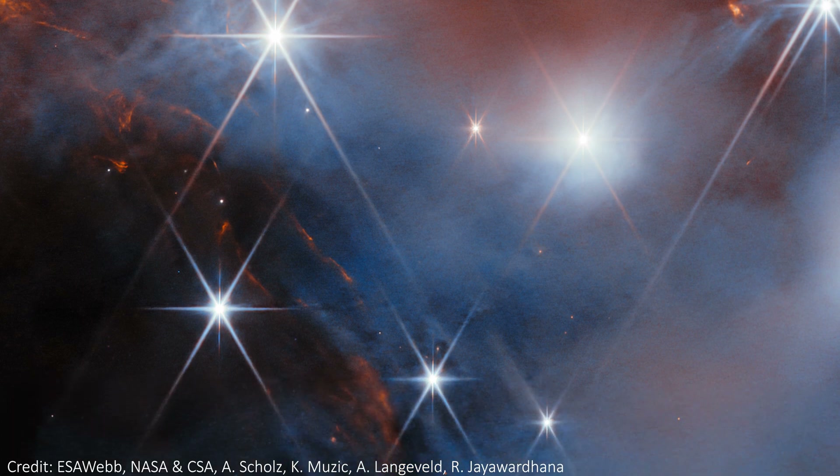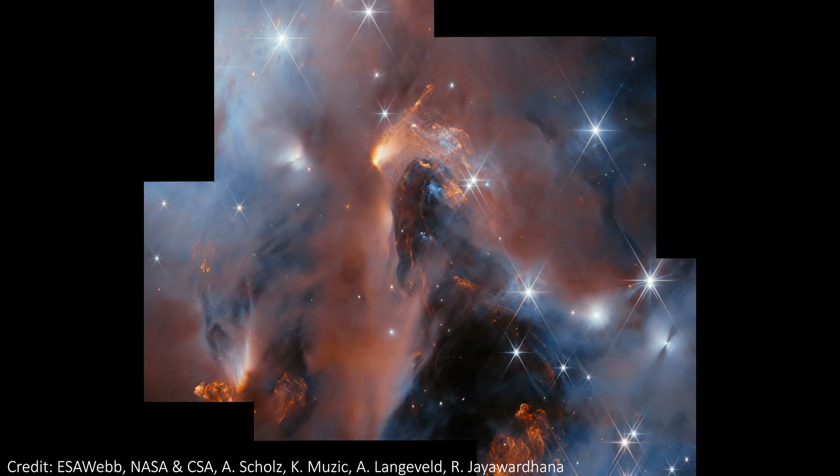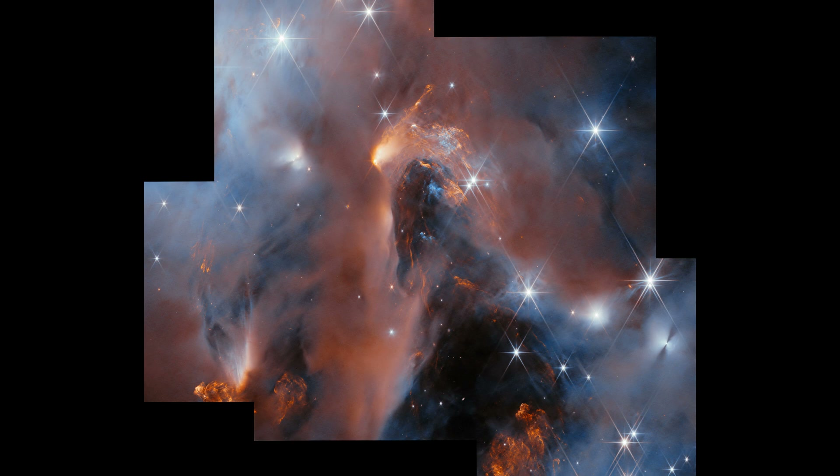The image I've been showing you is actually the nice cropped version that's super neat, but we actually have access to the wider field view. Here we can really see the frame of JWST, how it imaged the sky, and the image as a whole has a bit of an odd shape as a result. It's pretty cool, but I will stick to the cropped version for most of this video.